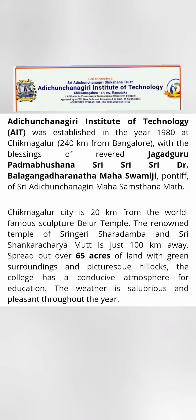This video is about Adi Chinchigiri Institute of Technology (AIT), based out of Chikmagalur, around 240 kilometers from Bangalore. This college is part of the same group as SJB Institute of Technology in Bangalore, SJC Institute of Technology in Chikkaballapur, and BGSIT in Mandya. All of these colleges have quite decent placements, and this particular campus is around 65 acres.